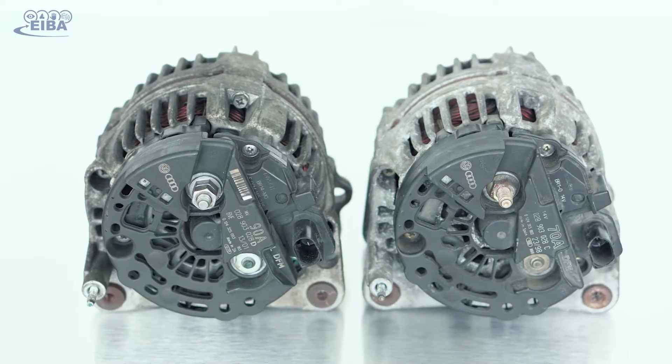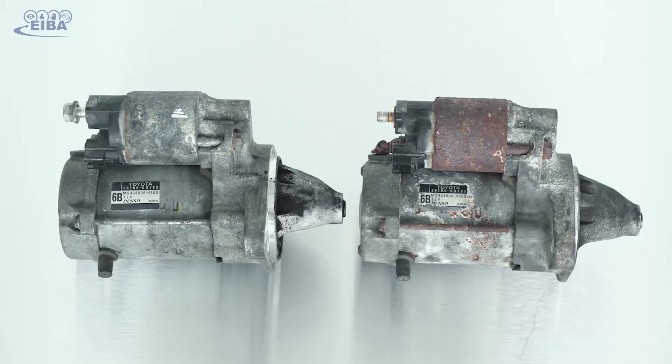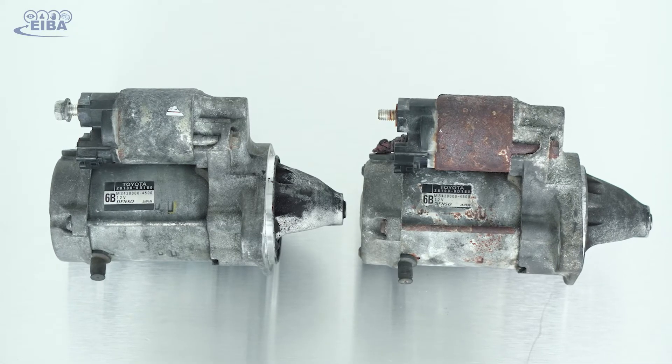The range of parts meant for remanufacturing differ a lot in size, weight and used materials. Products of the same family might look very similar from the outside, but the internal components differ a lot. At the same time, at the end of its use phase, every product is unique due to its different signs of usage and wear.